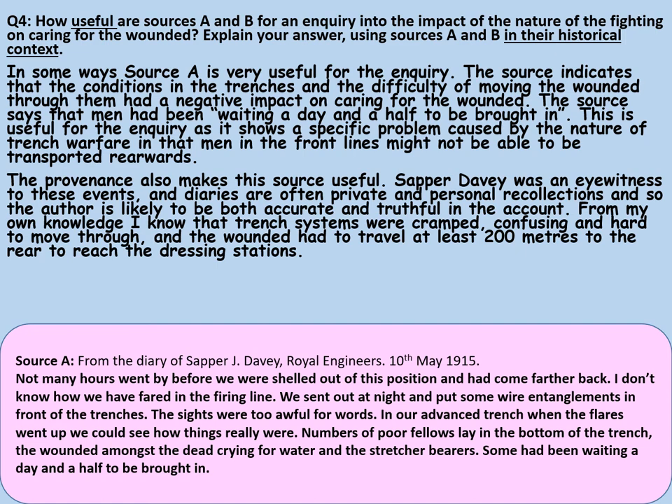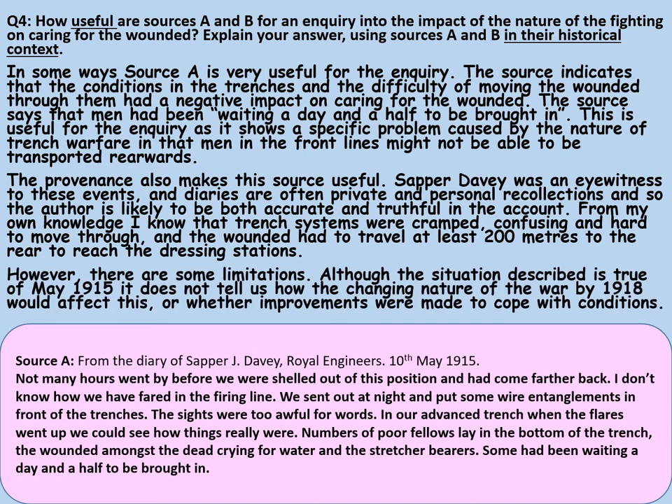The provenance also makes this source useful. Sapper Davey was an eyewitness to these events and diaries are often private and personal recollections, so the author is likely to be both accurate and truthful in the account. From my own knowledge, I know that the trench systems were cramped, confusing and hard to move through, and the wounded had to travel at least 200 metres to the rear to reach the dressing stations. I've referred to the provenance — the author and the origin — and his access to information, and compared this to things I know from my own knowledge. However, there are some limitations: although the situation described is true of May 1915, it does not tell us how the changing nature of the war by 1918 would affect this or whether improvements were made to cope with the conditions.